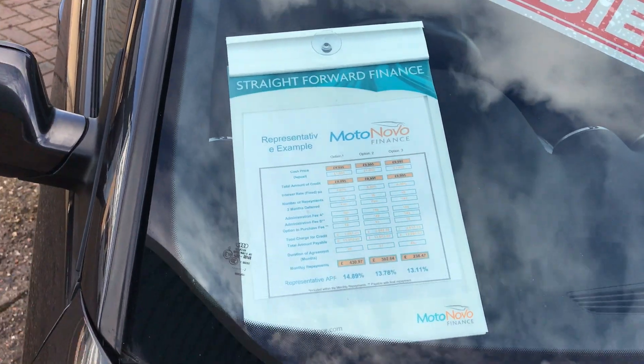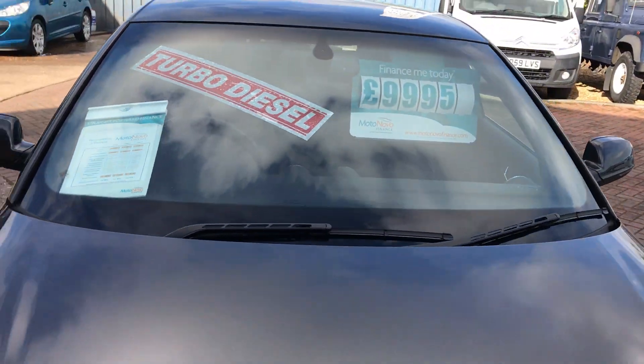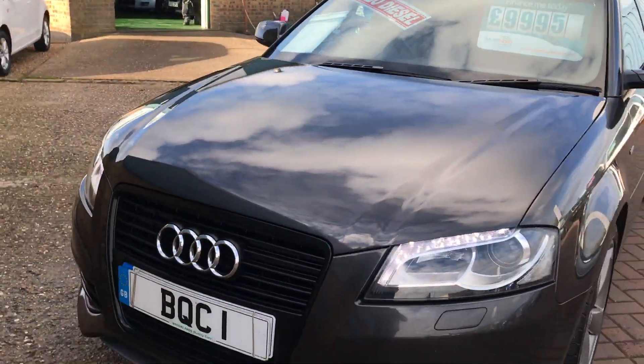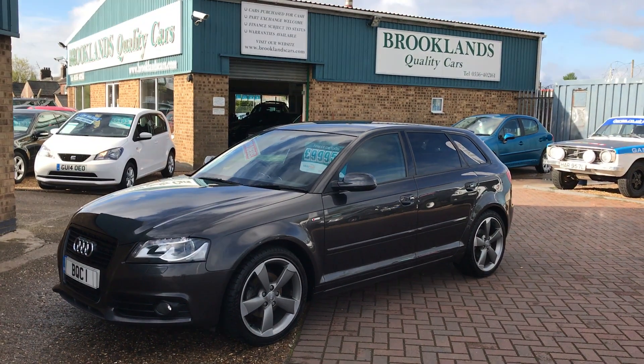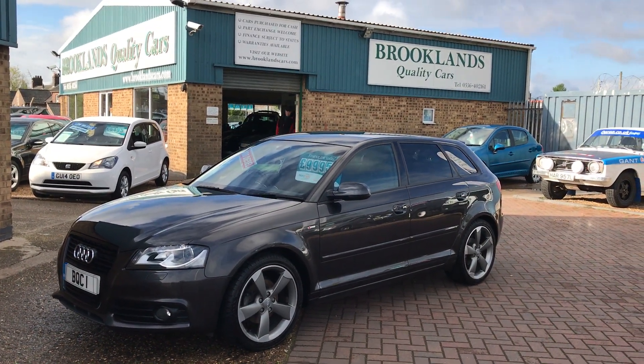We can give you some great finance options through MotoNova Finance. If you've got any questions, please give me a call. Please continue to share these videos and invite your friends to like our Facebook page. Thanks for watching.